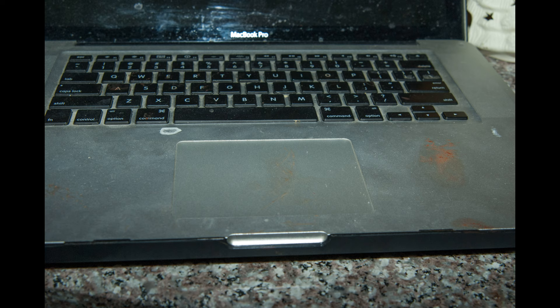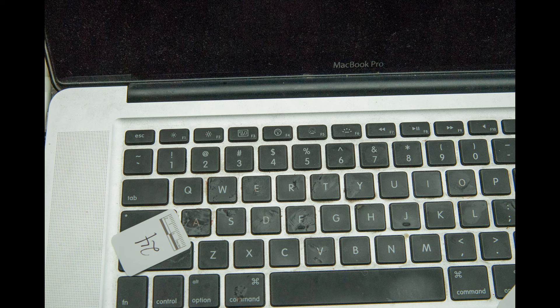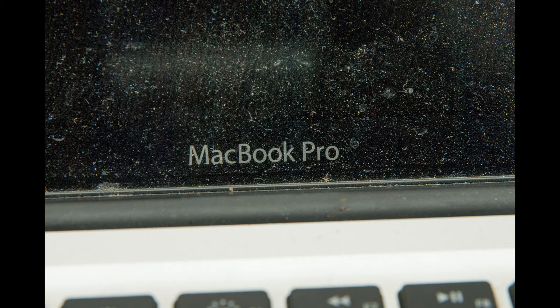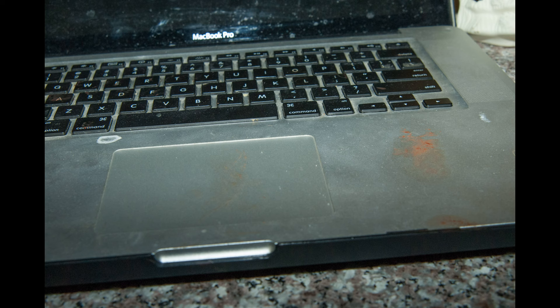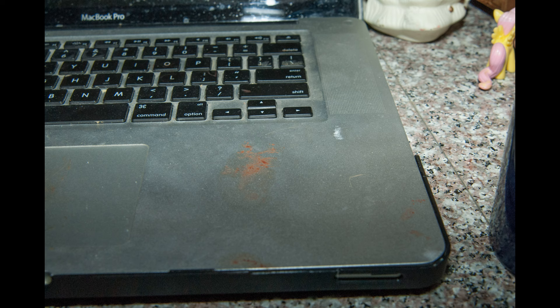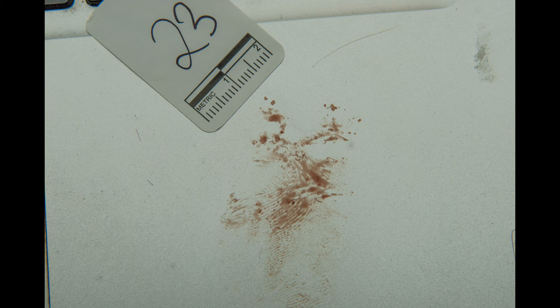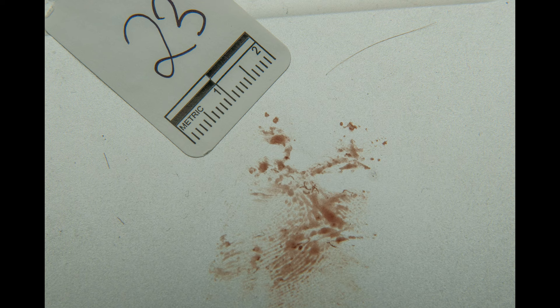The MacBook Pro was off — you can see the screen is off. Looking at the keys, judging by number 24, you can see exactly what was written — most likely in blood. 'I have loved you all with all of my heart' — all of those keys should be bloody. There's blood all over this keyboard: on the command key, the shift key, the lower side. Number 23 almost looks like a palm print — you could, in theory, compare this palm print to what you see on the floor. There's some hair as well, mixed in with this.